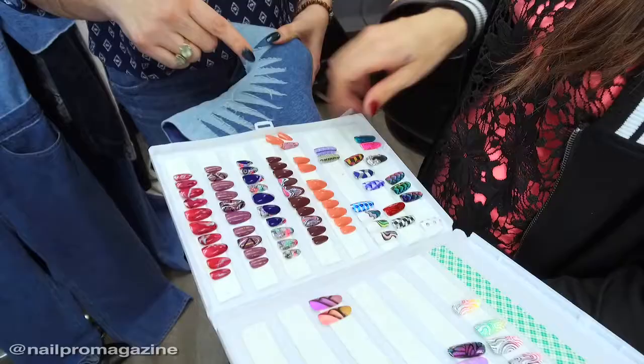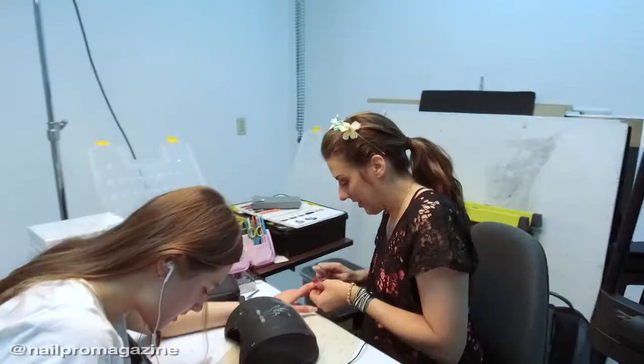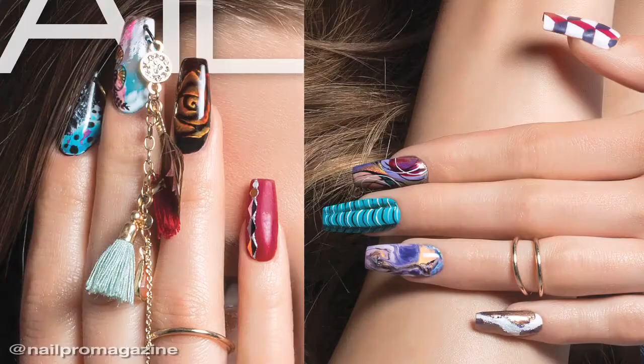The experience of doing a nail pro shoot is like no other. It is so surreal to come into this place and do these nails. It is a little bit overwhelming but it's so much fun, and it's so fun seeing it progress into what it becomes.